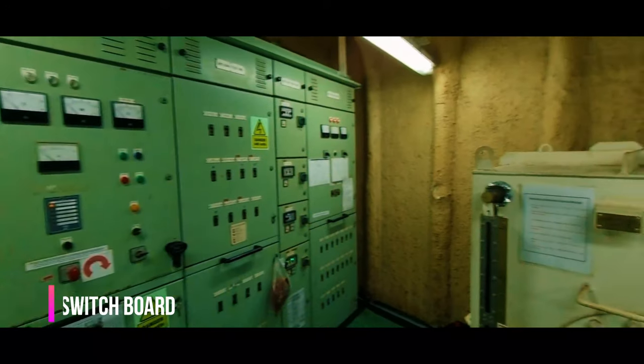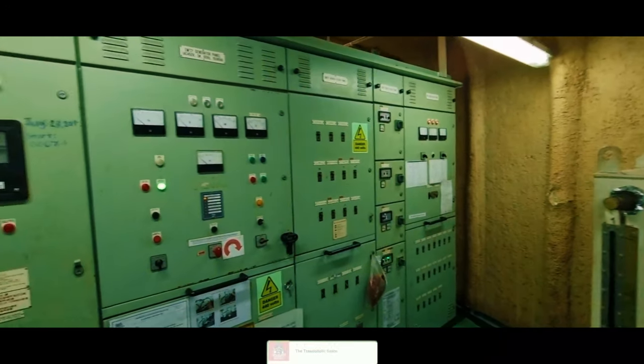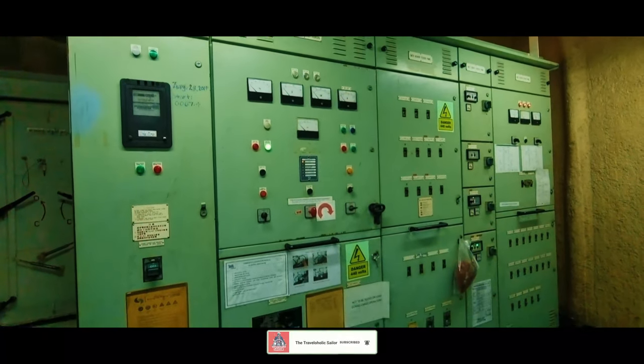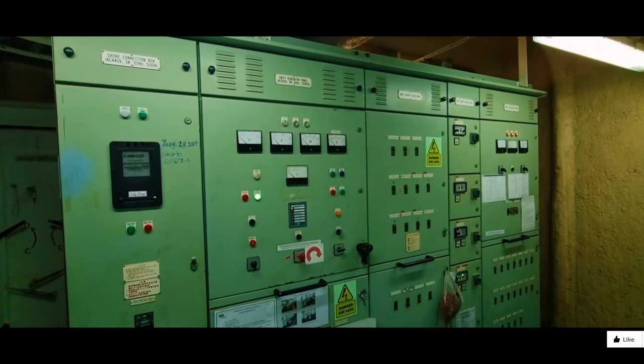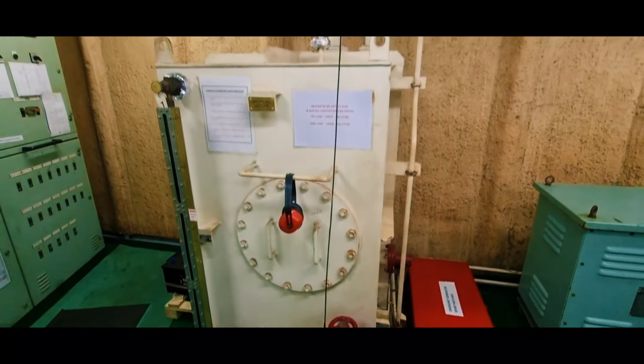This is the emergency switchboard. After starting the emergency generator you need to connect the main power source to the emergency switchboard. And this here is the fuel tank for the emergency generator.